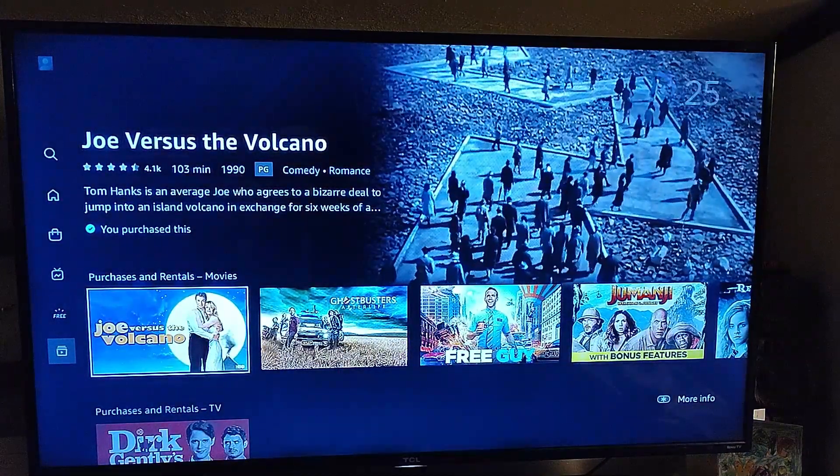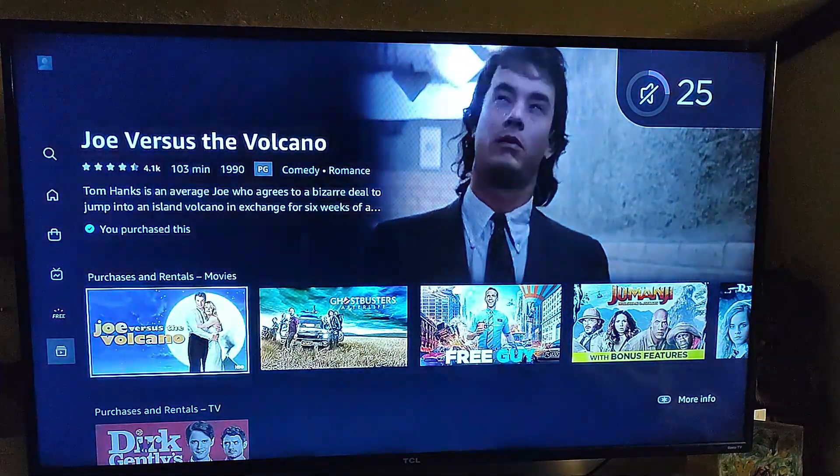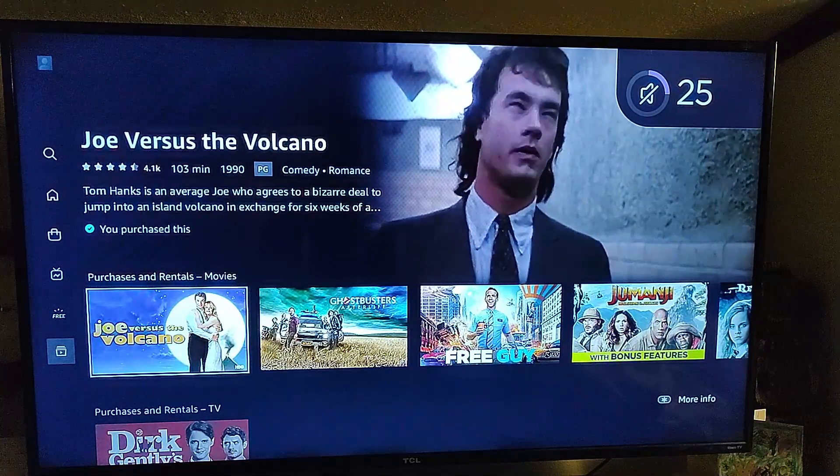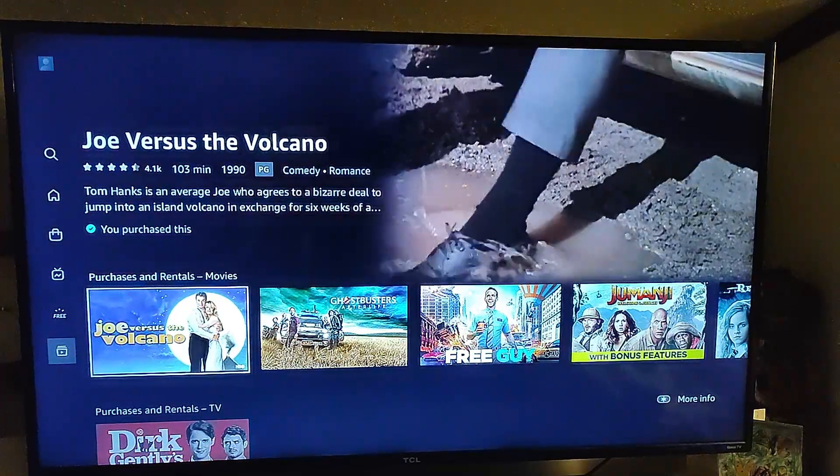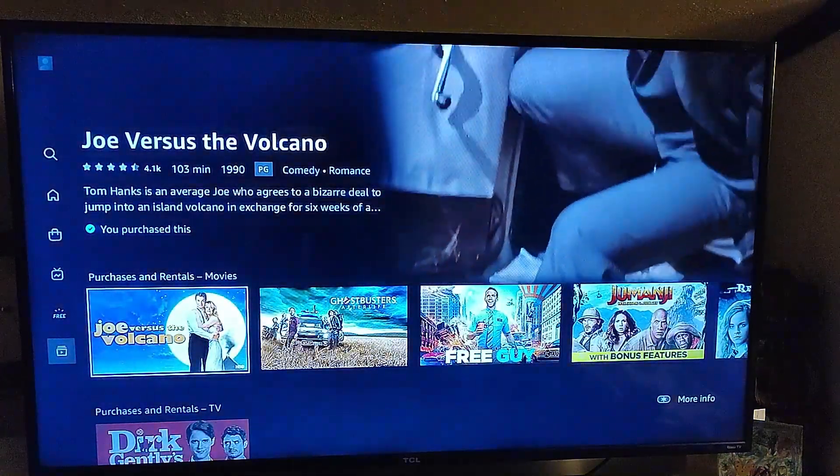I forgot the sound was up — I'll turn that off, I don't want copyright issues with that. But that's how you find it on your TV. They're all going to be under My Stuff on the left menu, and it's going to show you all your purchases and your rentals.